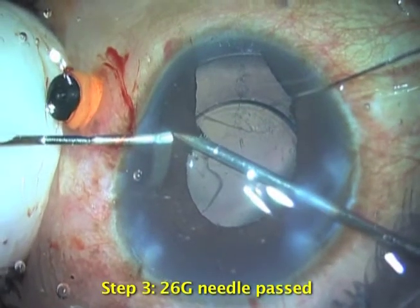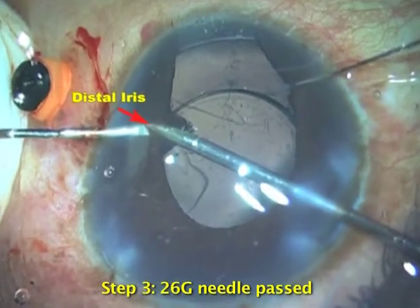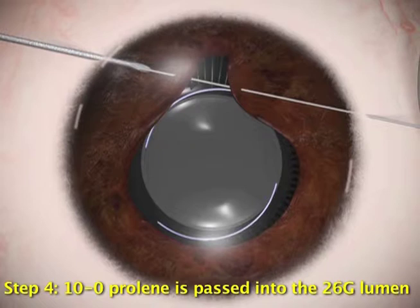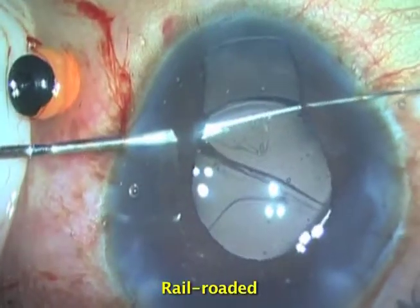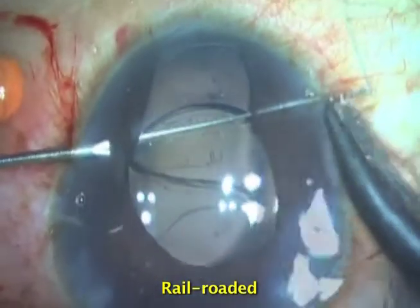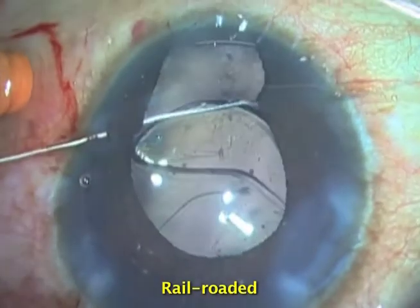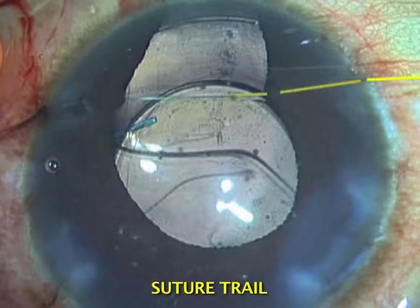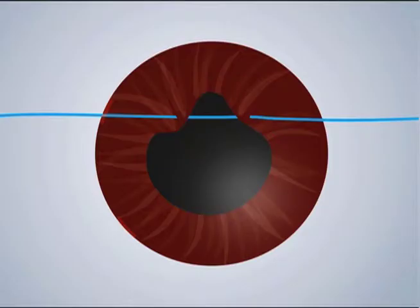Step 3: A 26-gauge needle is then passed through the distal iris. Step 4: The needle of the 10-0 prolene is passed into the lumen of the 26-gauge needle and railroaded to the distal incision and pulled through to the suture end. It's now important to understand the suture trail as it traverses the iris. The trail consists of 5 parts.